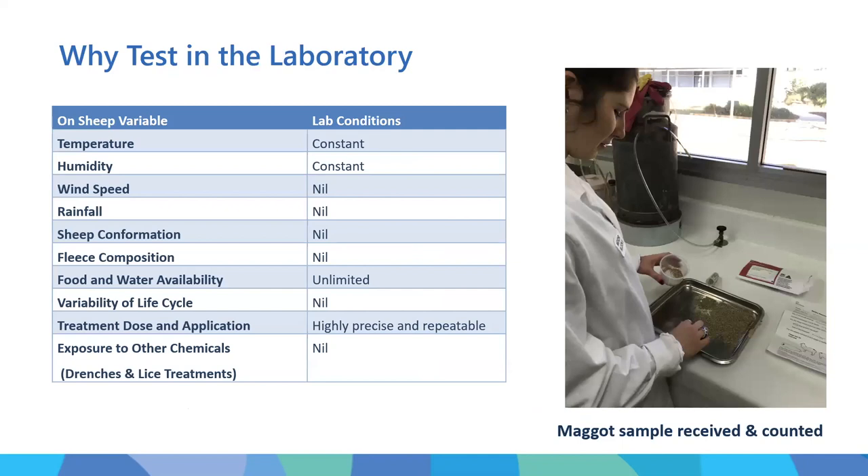We test in the lab rather than purely in the field because we can control the variables you'd find out in the field - temperature, humidity, wind speed, rainfall, and the sheep themselves. We rule out things like sheep conformation and fleece composition, give them unlimited food and water, and by breeding them we remove variability in life cycles so we can deliver treatment doses and applications that are highly precise and repeatable.